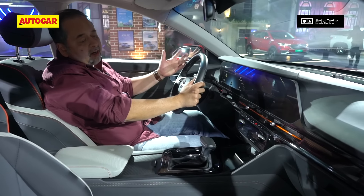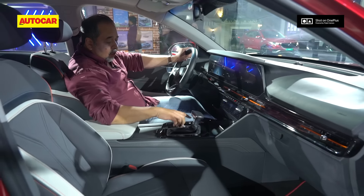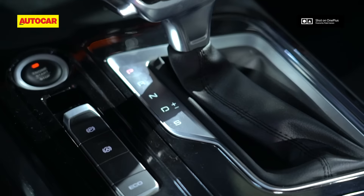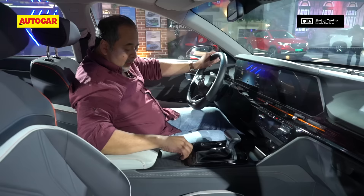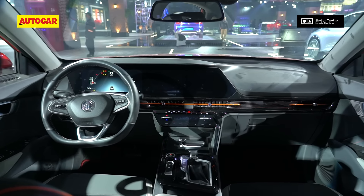Quality levels are also a bit higher than what we've seen currently on the Hector, and you get a lot of interesting details like this gear lever, which is pretty nicely fashioned, this parking brake here, and the shutters all function well. All in all, a pretty high quality interior.